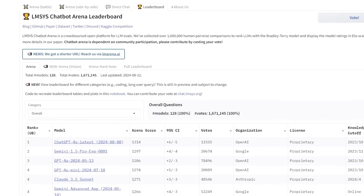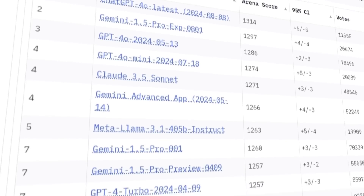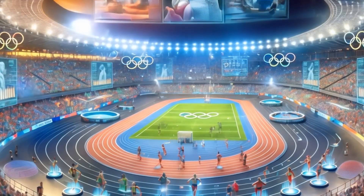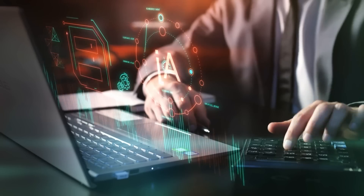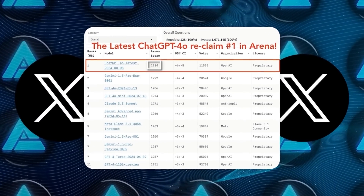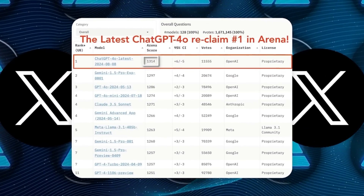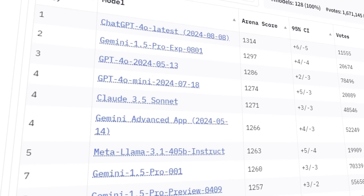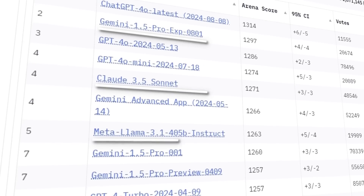The new model has already made waves in the AI community, especially on the LMSYS leaderboard. If you're not familiar with it, the LMSYS leaderboard is like the Olympics for AI models — they put different models head-to-head in all sorts of tasks. The new ChatGPT-4O Latest model just crushed it, scoring a whopping 1314 points, which is the highest score ever recorded on that leaderboard. This means it's outperforming some of the biggest names in the game, like Google, Anthropic, and Meta.